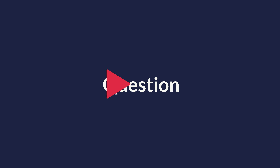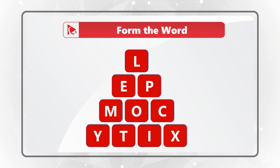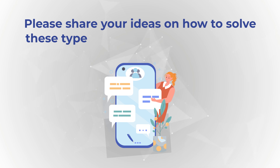Here's a question for you to practice. You're presented with 10 letters, and you need to form a word from the English dictionary using all the letters only once. The letters are L-E-P-M-O-C-Y-T-I-X. Give yourself a little bit of time, because there are 10 letters. Here's a hint: the word somehow represents the fact that there are 10 letters. Please post your answer in comments so I can give you my feedback. Thanks for participating and good luck.